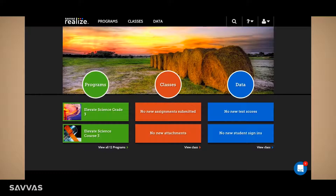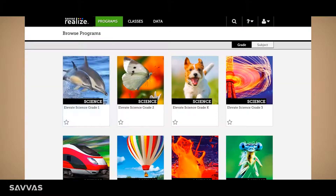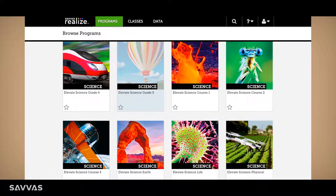I love that Elevate Science is available 100% in digital. It puts all the resources I need to teach science right here in the palm of my hand. The digital content includes all student and teacher texts, interactives, and videos.